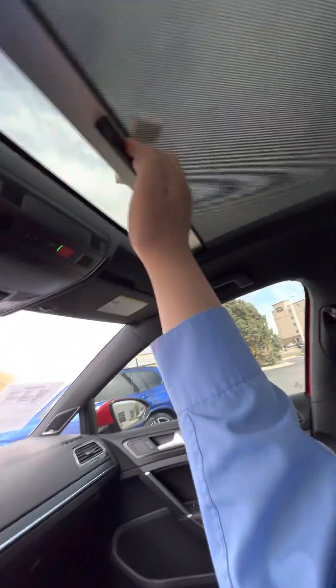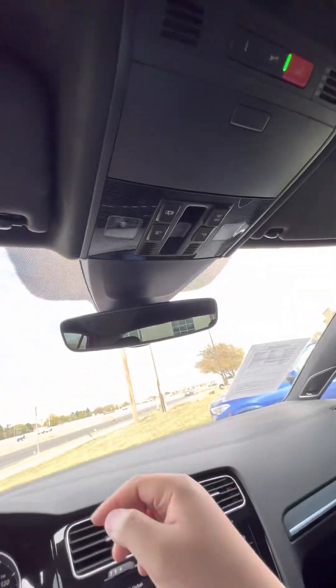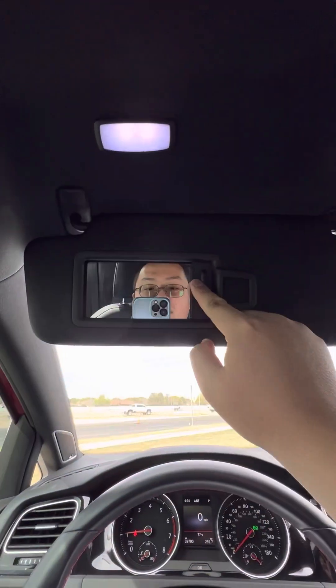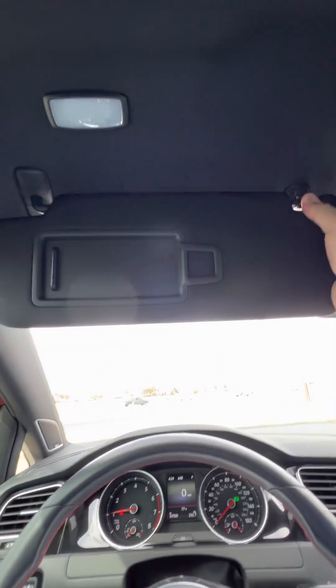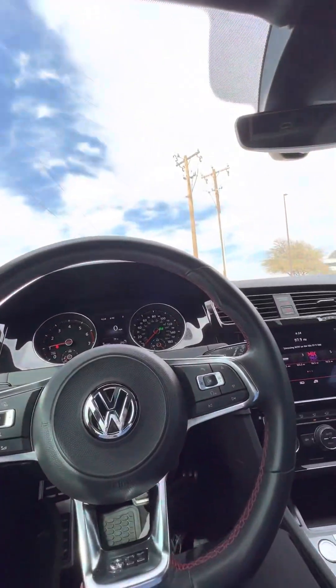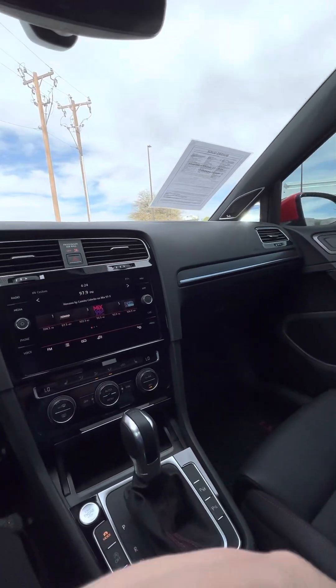Moonroof — that's cool, a little moonroof. Sunglasses holder. He slides out nice — love it. All sorts of good features. Heated seats, very very nice.